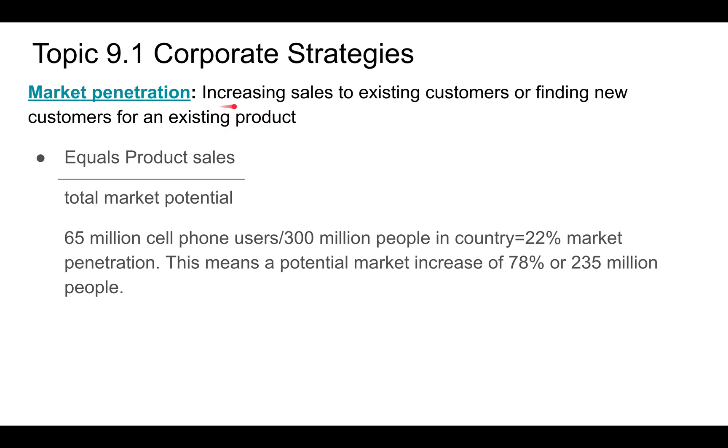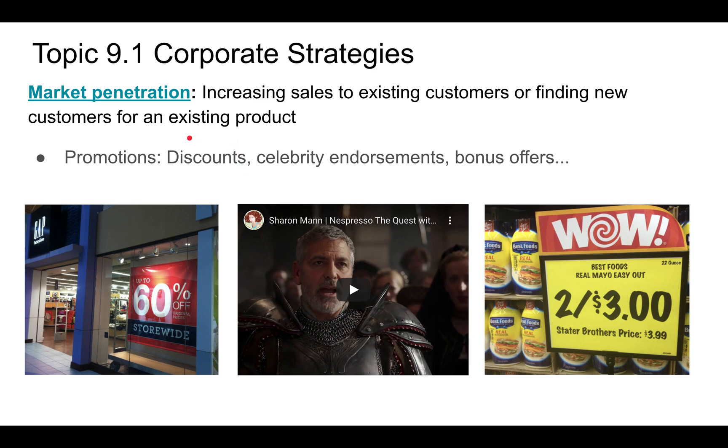Market penetration is increasing sales to existing customers or finding new customers for an existing product. It's based on an equation: product sales divided by total market potential. For example, if you have 65 million cell phone users out of 300 million people in the country, you have 22% market penetration, meaning the market could increase by 78%, or 235 million people.